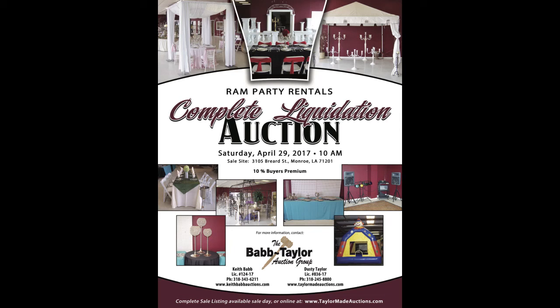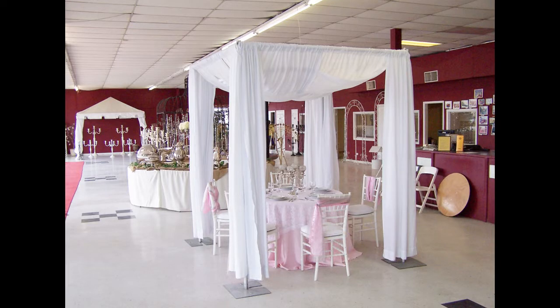Good day, my friends, and welcome to a pictorial preview of items included in the complete liquidation of Ramparty Rentals. Auction time will be 10 a.m. Saturday, April 29th. Sales site is 3105 Breard Street, Monroe, Louisiana. We have over 25,000 items to sell. Many items will be combined to form one lot, so come prepared to buy in volume. A complete sale catalog can be viewed online or by request. Contact us at the numbers below and we'll get a catalog headed your way. To get started, we have a brief overview of the showroom and some of the beautiful items and gorgeous displays.